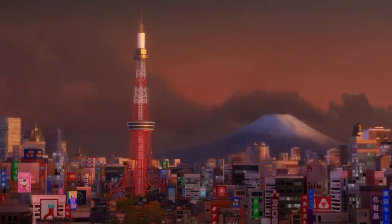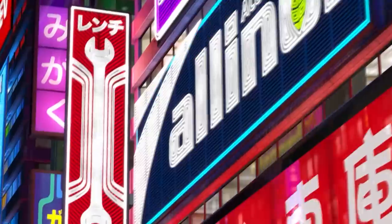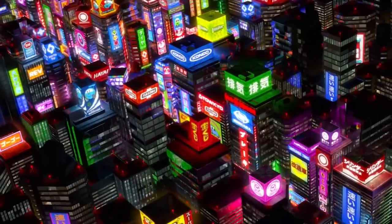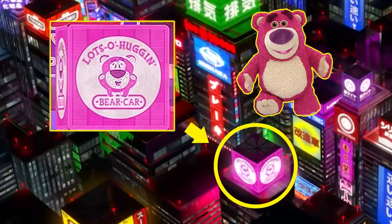Tokyo is the place to be for hidden secrets — and this next one is a super hard find. During the travel montage after Lightning and Mater's plane lands in Tokyo, look at the second shot of the city. Check out the pink cube with the character in the white circle — it's a car version of Lotso Huggin' Bear from Toy Story 3.